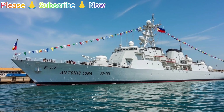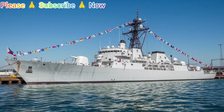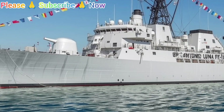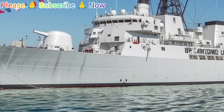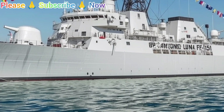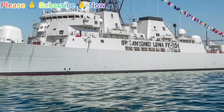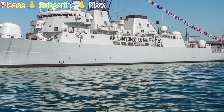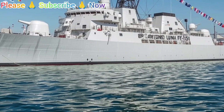Internationally, the BRP Antonio Luna strengthens the Philippine Navy's ability to participate in joint exercises and multilateral operations. By sailing alongside allied navies, it enhances interoperability and demonstrates the Philippines' commitment to regional security. Participation in exercises such as maritime patrols and tactical drills helps the crew maintain high standards of readiness.